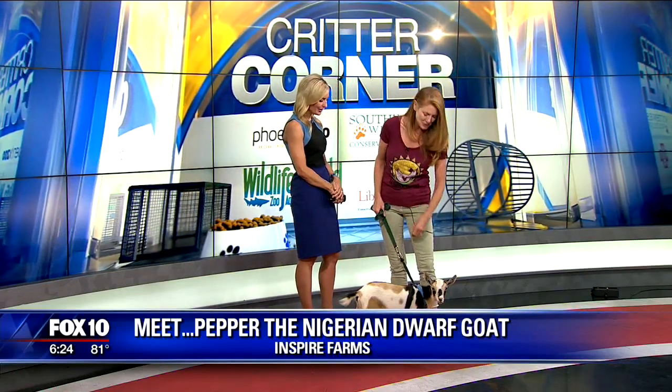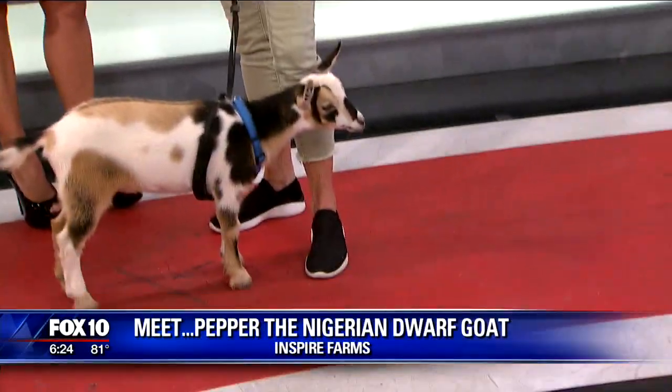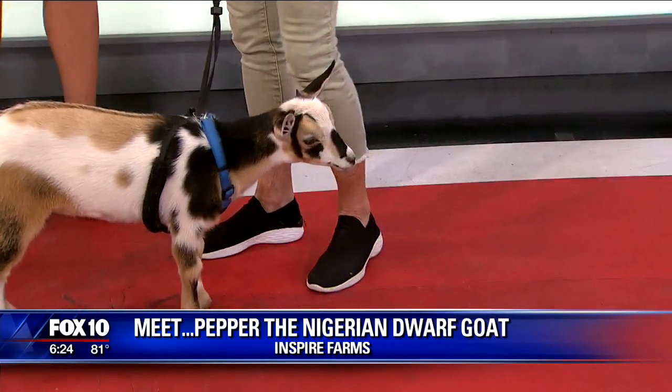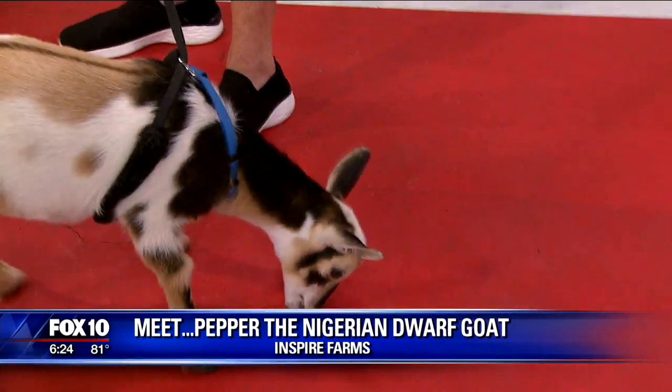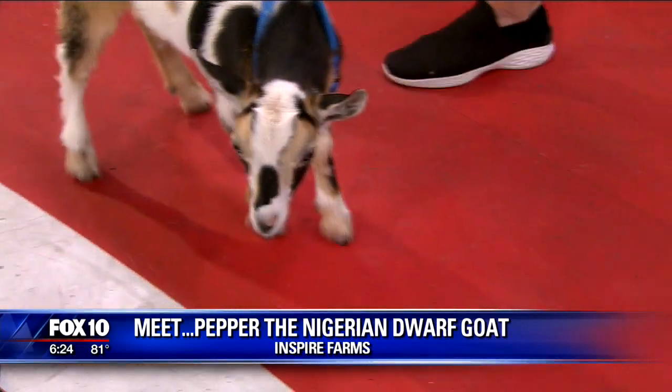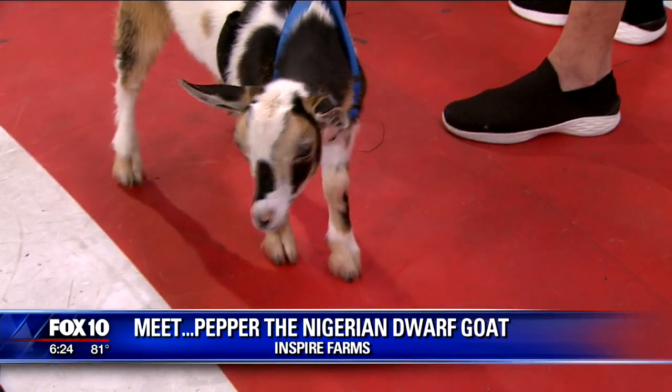Tell us a little bit about this little baby goat. She was born on April 15th, which makes that a better day for us. So she's about nine weeks old now. She's a Nigerian dwarf, so she's a small goat. But big for nine weeks, I thought — I was expecting smaller. They grow really quickly, so she'll be full grown here real soon, and that will be 70 pounds. Like a small dog.